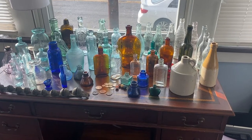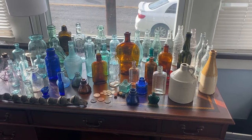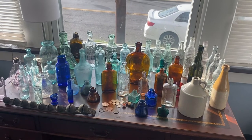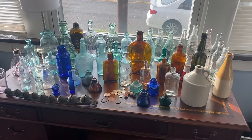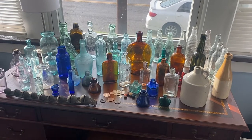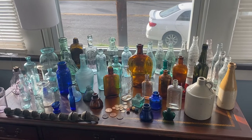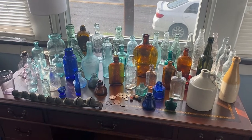Hello everyone, this is James from the Copper Poppers coming to you with the May auction preview. Our auction is going to be held on Friday the 27th at 7 p.m. Eastern Standard Time. If you'd like to pre-register, please send your PayPal and address to drippylipauctions at gmail.com.